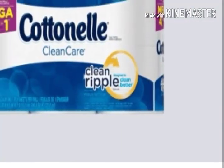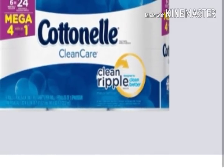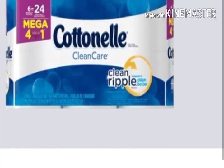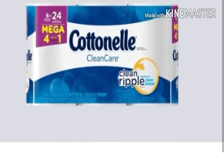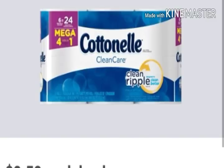We also have a $0.50 Ibotta rebate for any Cottonelle six-roll or larger. So if you can find these, you'll be able to pick up one pack, use that dollar off digital coupon, pay about $0.72 out of pocket, then redeem the rebate, and you'll end up paying only $0.22 for your first pack of six-roll Cottonelle toilet paper.